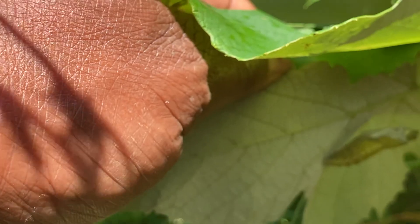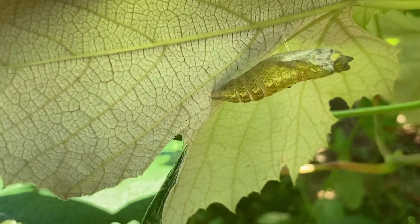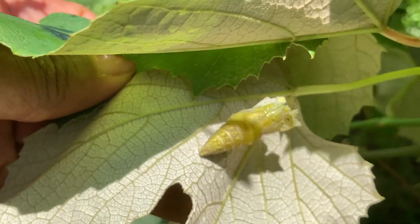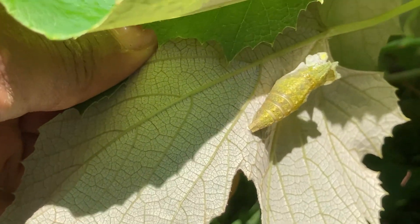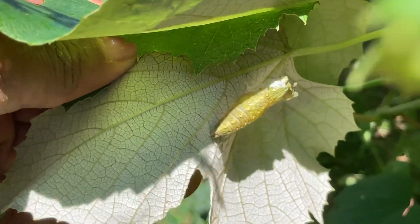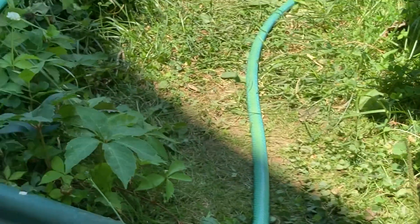See it? That cocoon right there — that butterfly just came out of there. I was wondering what was on my leaf down there. I saw something black, so I flipped the leaf up. It didn't move. And it just came out of this cocoon right here, right on the back of this leaf.